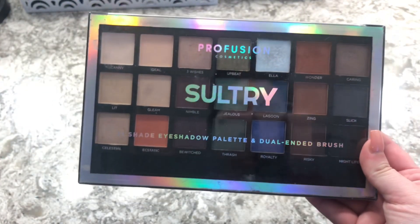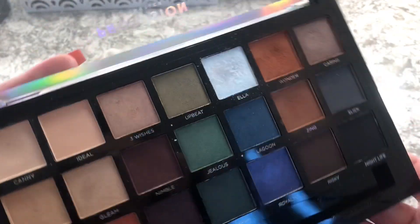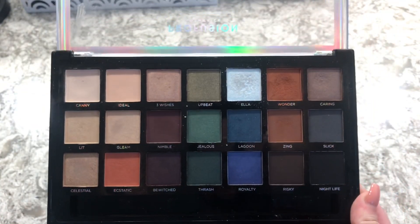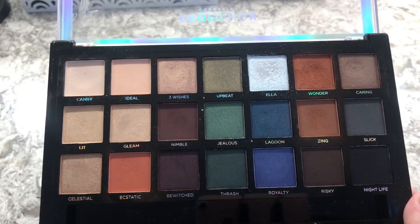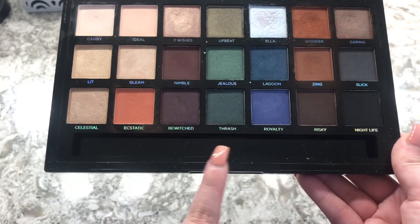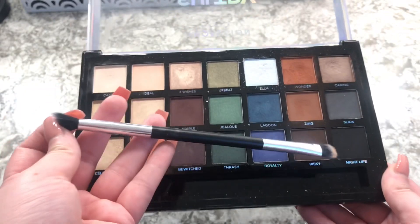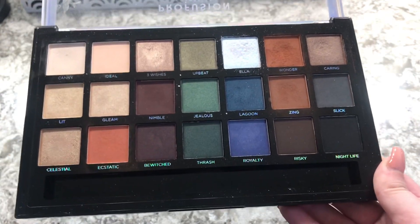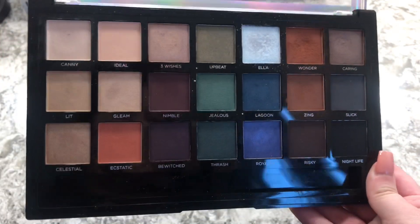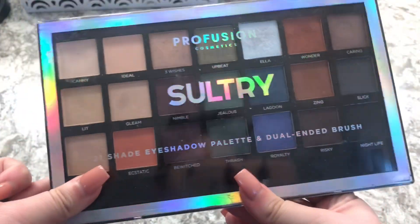The next one is the Profusion Cosmetics Sultry eyeshadow palette. You can find these at TJ Maxx, Marshall's, Walmart, or maybe some Targets. I got this one at Walmart on sale for about nine dollars and it comes with a brush. This is a really great eyeshadow if you're starting out and want to build up your collection, or if you're a freelance makeup artist beginning your kit.